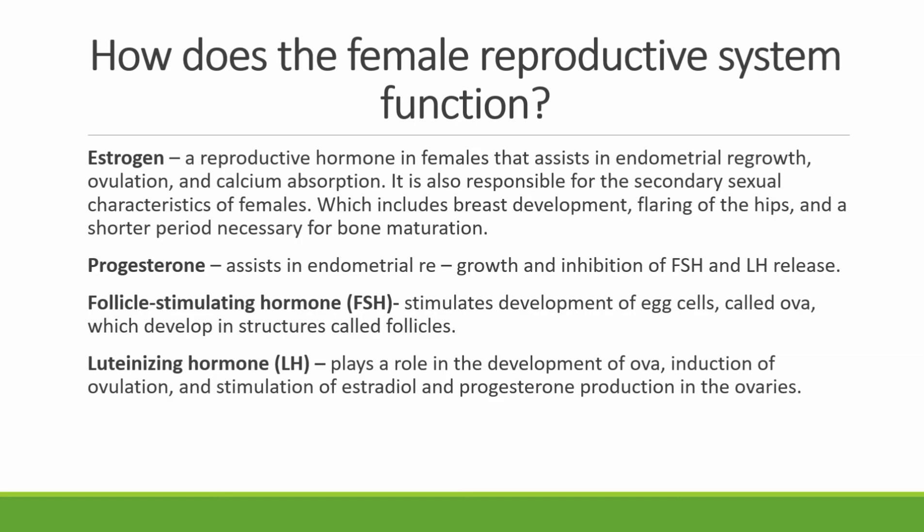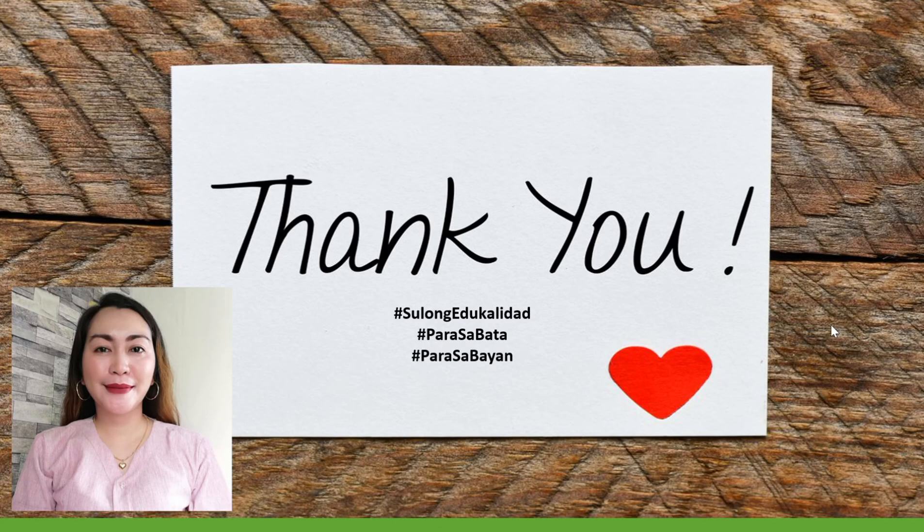Now we are done discussing the different parts of the male reproductive system and the female reproductive system. Thank you for watching, students. This is your teacher, Cherry. Always reminding us: sulong edukalidad para sa bata, para sa bayan. Maraming salamat po.